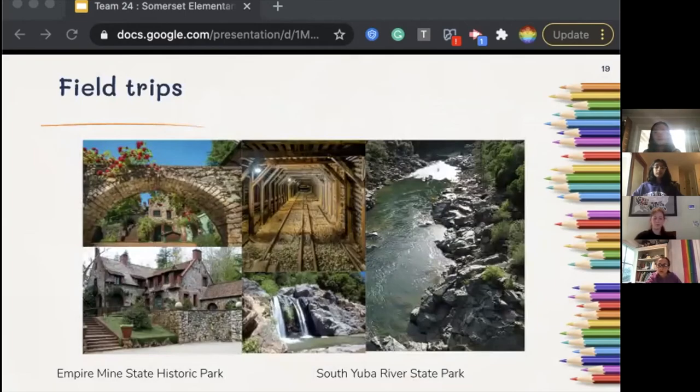We will take a variety of field trips in different grades at Somerset. Two examples are trips to Empire Mine State Historic Park and South Yuba River State Park. At Empire Mine Park, students will learn about the history of where they live while connecting with the outdoors and greenery. South Yuba River Park gives students time to research nature and an environment near them. Field trips are structured so that students can connect what they learn on trips to their classes, and will also strengthen students' bonds to nature, their community, and their peers.